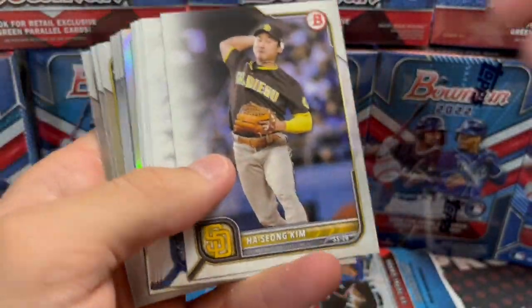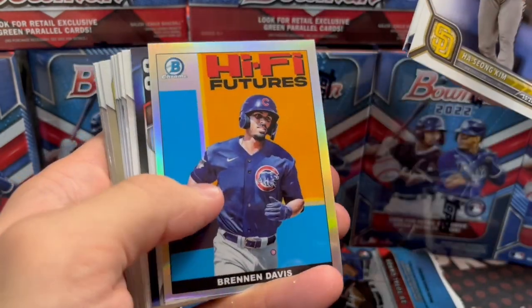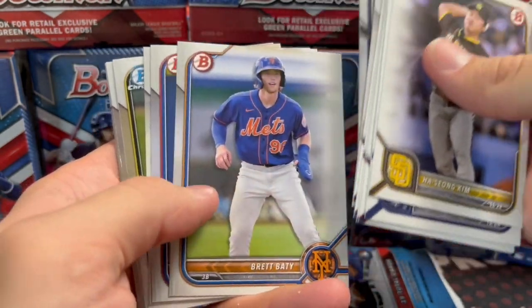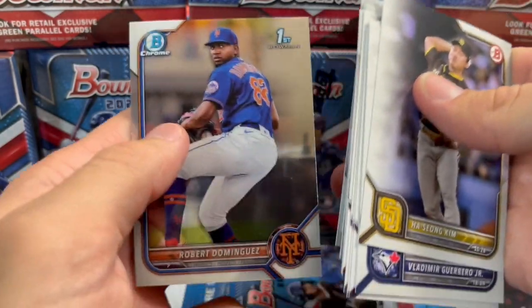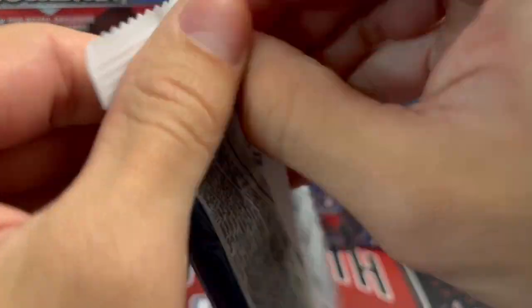We were thinking about doing a hobby versus retail, but that video would be like 50 minutes long. Hobby boxes are just too pricey. There's a lot of retail here, but we'll see what we can pull. We pulled some really nice stuff off camera, so let's see what we can do on camera. It's pretty hit or miss, but when you hit, it can be very nice.